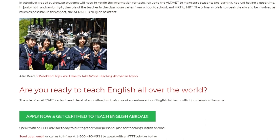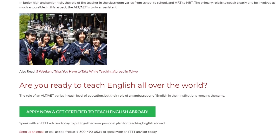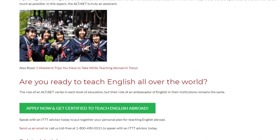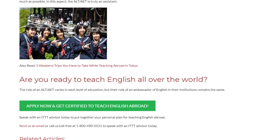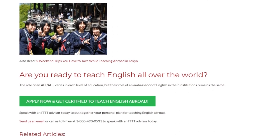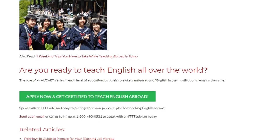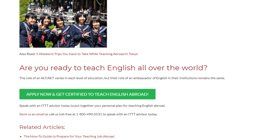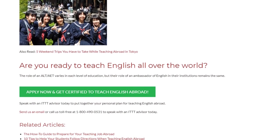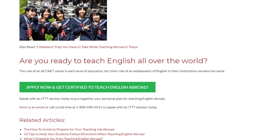The role of an ALT or ELT varies in each level of education, but the role of ambassador of English and their institutions remains the same. Speak with an ITTT advisor today to put together your personal plan for teaching English abroad. Send us an email or call us toll-free at 1-800-490-0531 to speak with an ITTT advisor today.